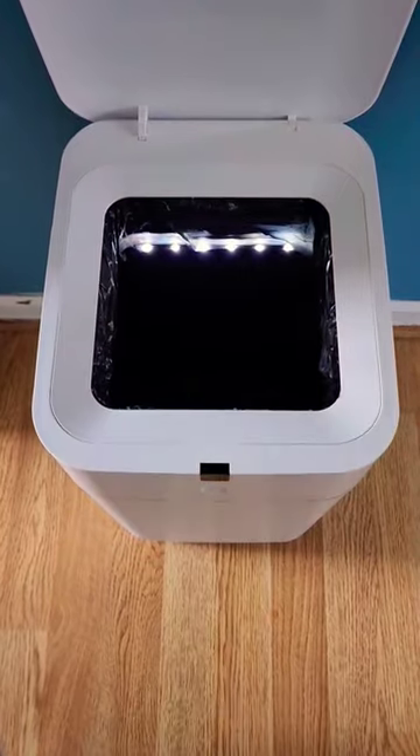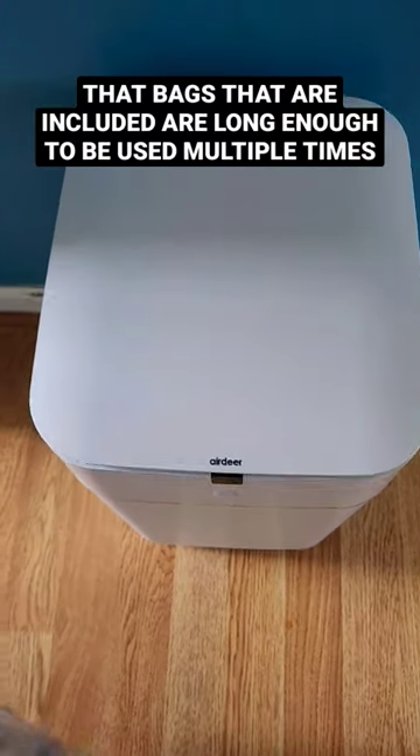I didn't even realize that the bag is still going. They just loaded another one automatically. It comes with a ton of these extra bags. Really cool in my opinion.